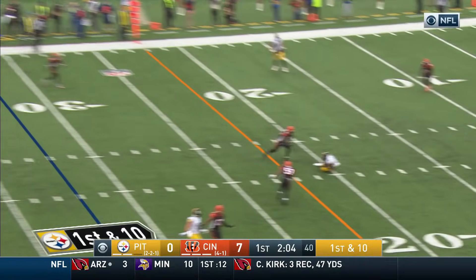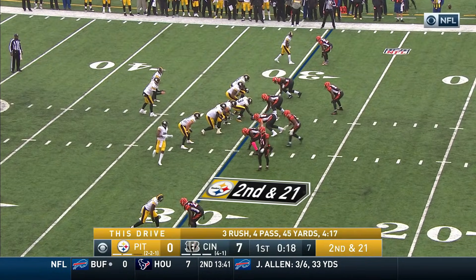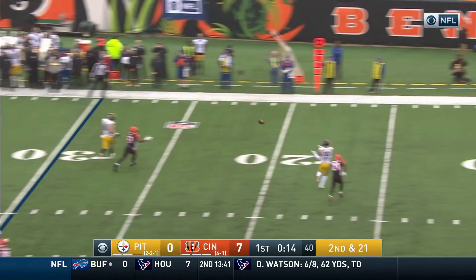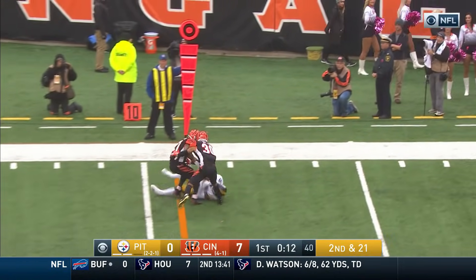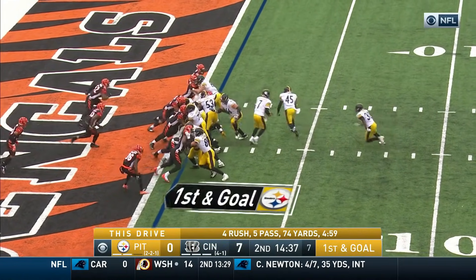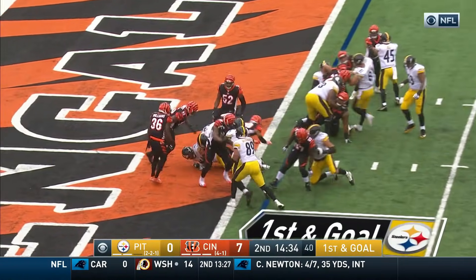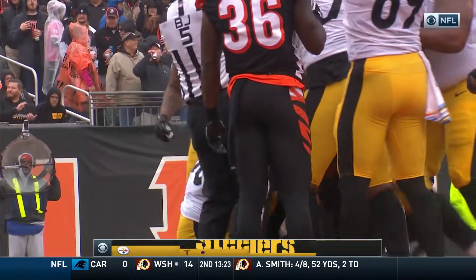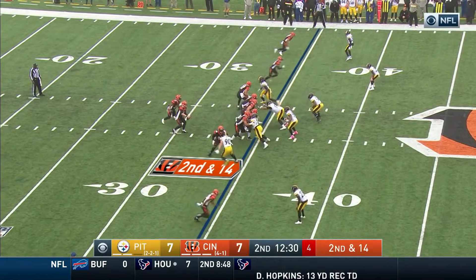Roethlisberger to throw, pump and fire. They've been moving him around — we asked Ben what's different about Cincinnati; he said Dunlap. Roethlisberger hits his man Smith-Schuster. First and goal at the one, looking for the equalizer — Connor pounds it in for Pittsburgh!